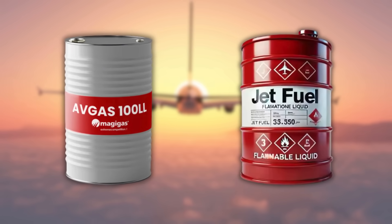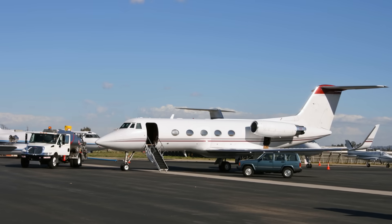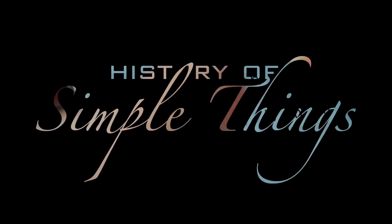In this video, let's break down what makes avgas and jet fuel unique, how they're used, and why one can't simply replace the other. Let's explore, right here on History of Simple Things.